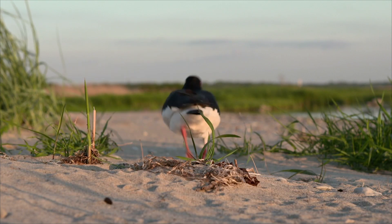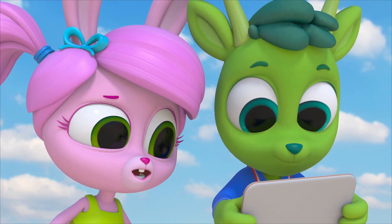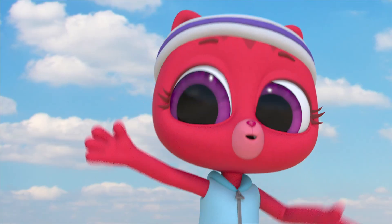When the oystercatcher leaves, you can hardly see the nest at all. It just blends in with the sand and grass and rocks all around. It's like it disappears. Now that is cool.